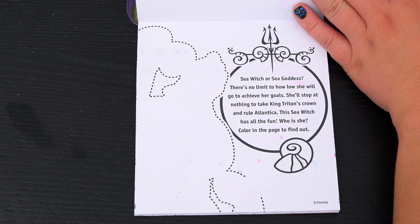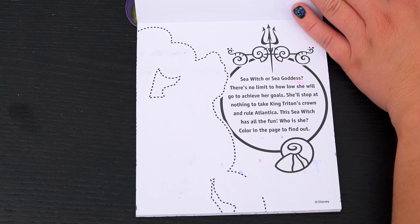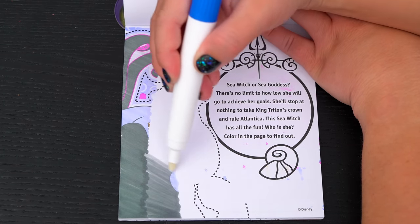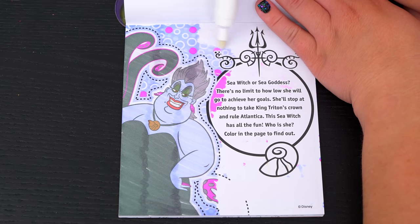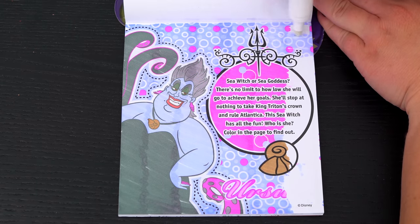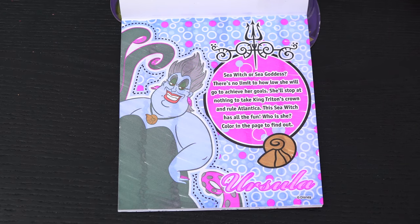Sea witch or sea goddess? There's no limit to how low she will go to achieve her goals. She'll stop at nothing to take King Triton's crown and rule Atlantica. This sea witch has all the fun. Who is she? Color in the page to find out. It's Ursula! What an evil sea witch!